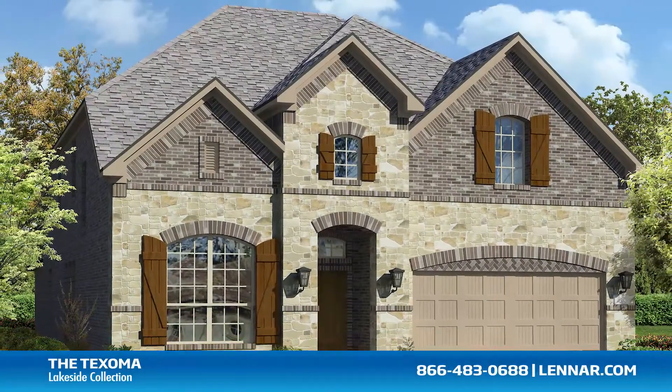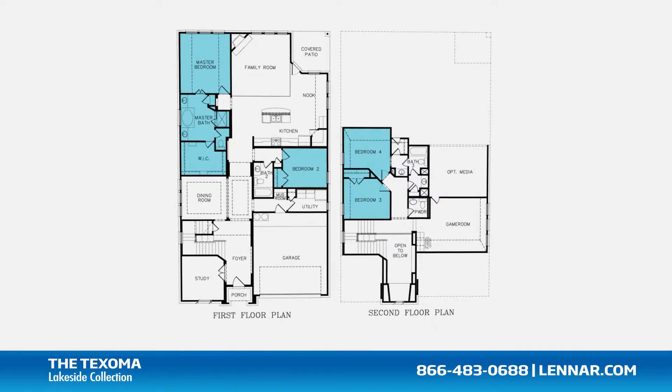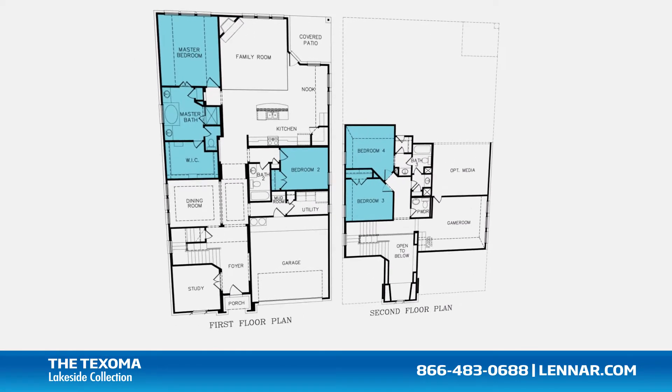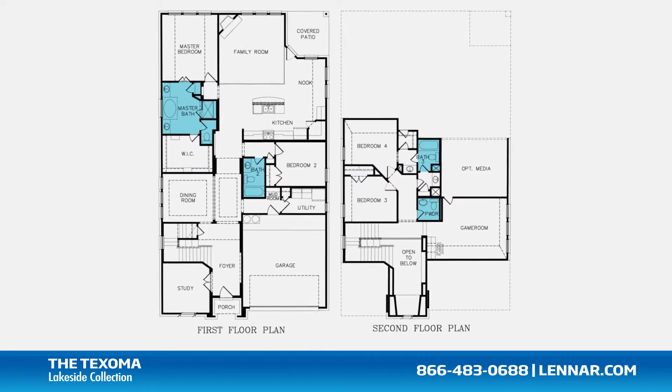Welcome to the Texoma floor plan. This beautiful two-story home includes four spacious bedrooms, with the master and second bedroom located on the first floor and two bedrooms on the second, three full bathrooms and one half bathroom.